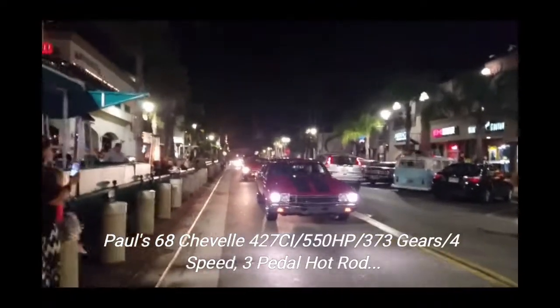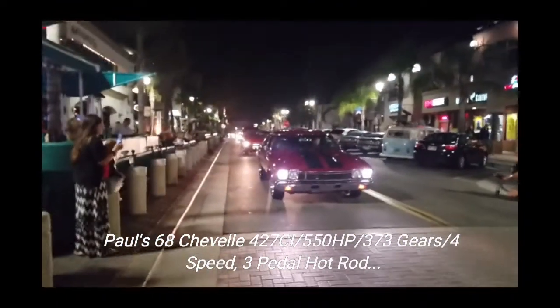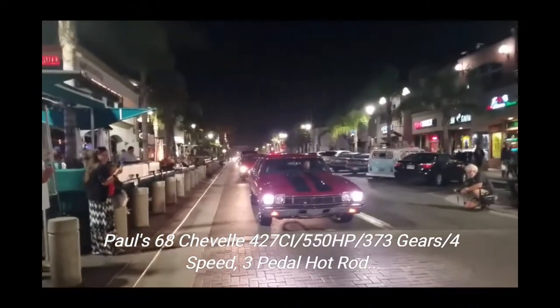First time in the house. First time. It hasn't been on the road. You'll see on the back, got a temporary plate on it — a 68 Chevelle.